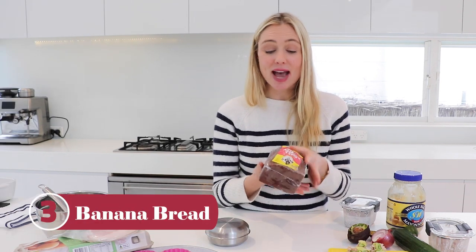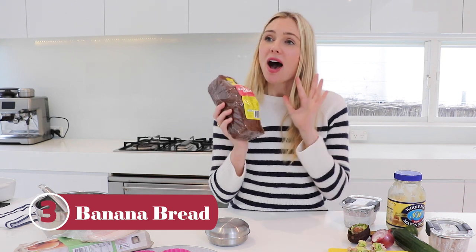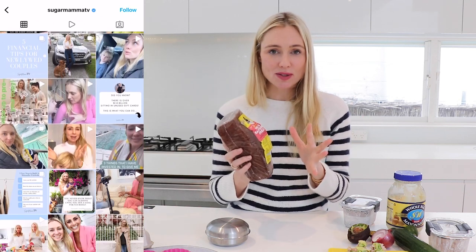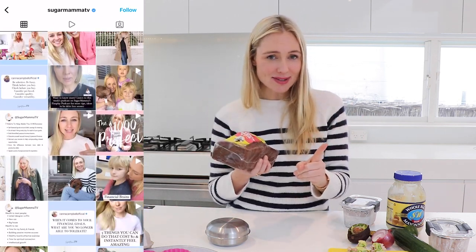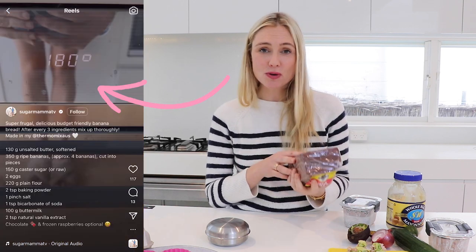My third frugal delicious snack has got to be banana bread. I can't walk past a cafe without getting banana bread — I love it toasted with lots of butter. However, this is a huge waste of money; normally one slice of banana bread at a cafe is at least five dollars.